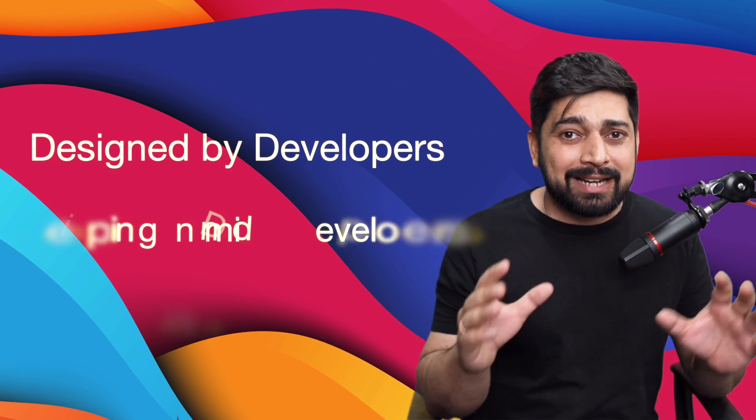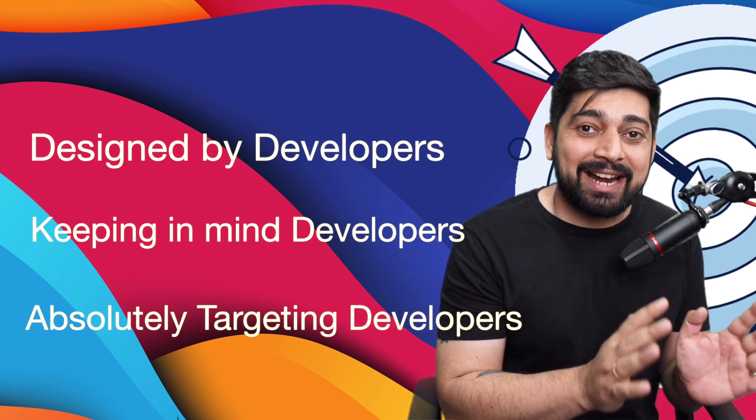Similarly, tools like Notion or Basecamp are other productivity tools, but this tool is absolutely different. This one is focused on developers, and the best thing about it is it is designed by developers, keeping developers in mind and absolutely targeting developers — and that is why I absolutely love it.